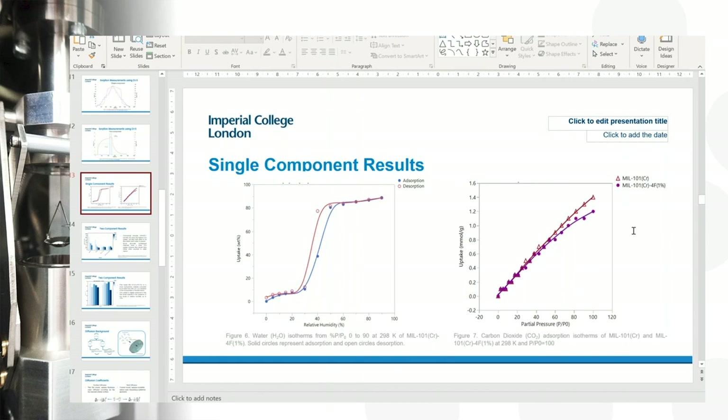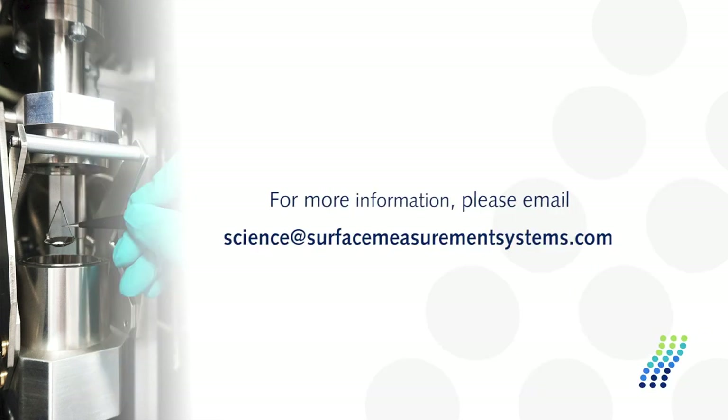Slides will be shared as normal. Thank you all for joining today. If you have any other questions, feel free to contact your local sales representative, or email us at science@surfacemeasurementsystems.com. You can also email the presenter directly if you have questions you'd prefer not to discuss publicly.